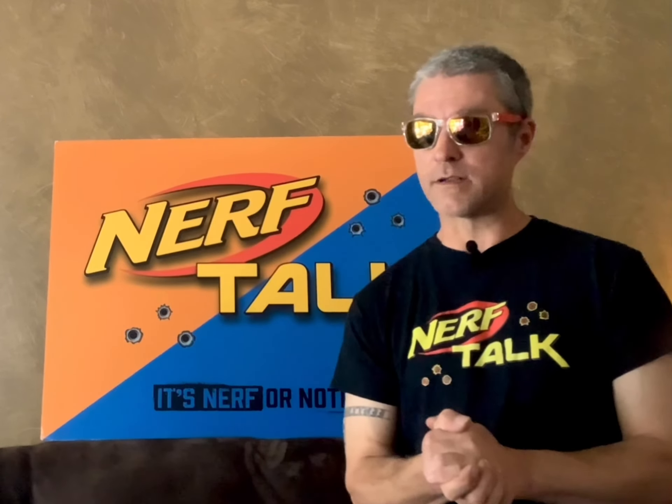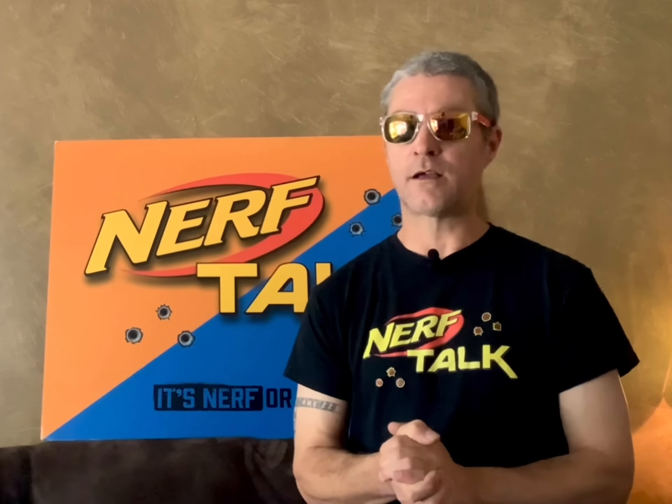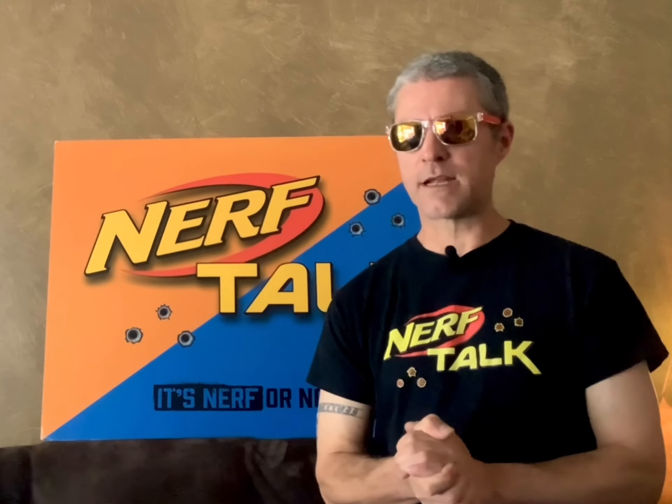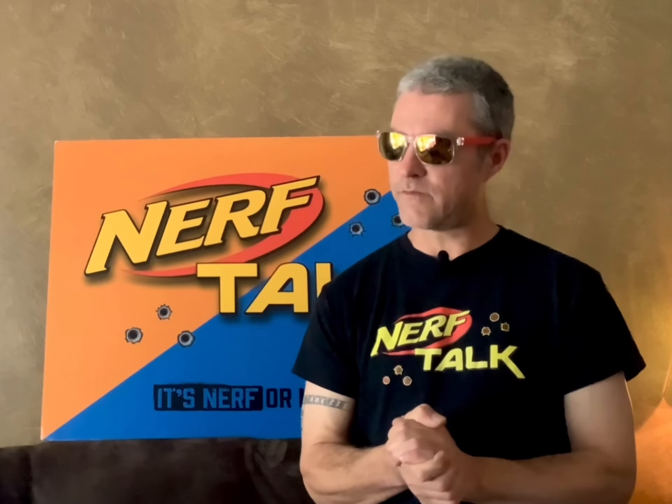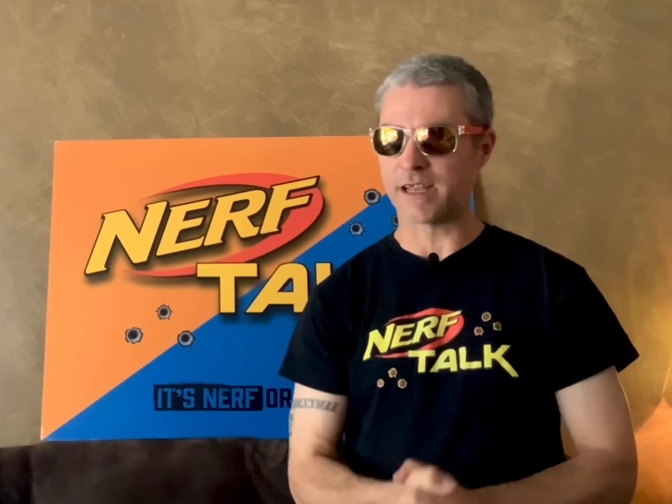What's going on everybody? It's Warhawk and welcome to Nerf Talk. We got a video for you here because we have done some thrifting runs and we got ourselves quite the haul. It's been a couple of months since our last thrifting video and we've done quite a few runs and found some pretty good finds. Let's check it out.